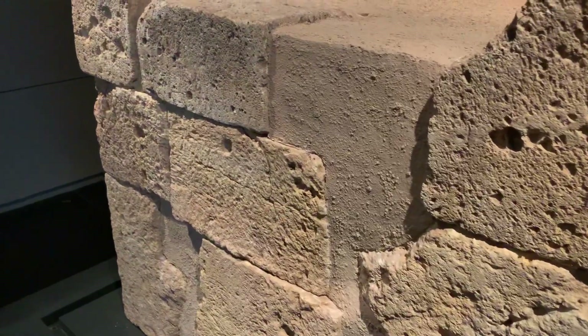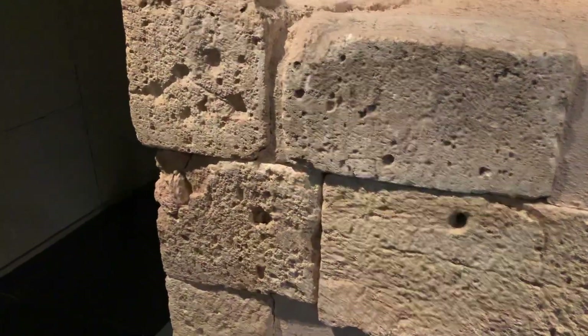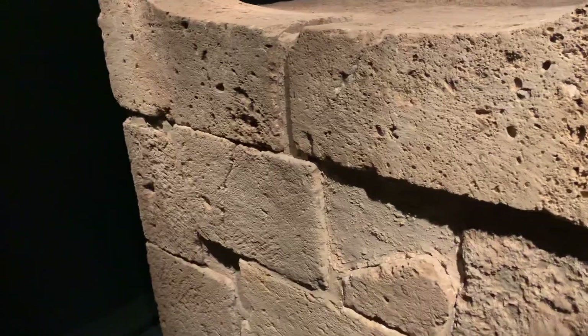It has a parallel from the same period at Tel Arad, which was also dismantled — though if I'm not mistaken, this one was dismantled while the other one was destroyed.